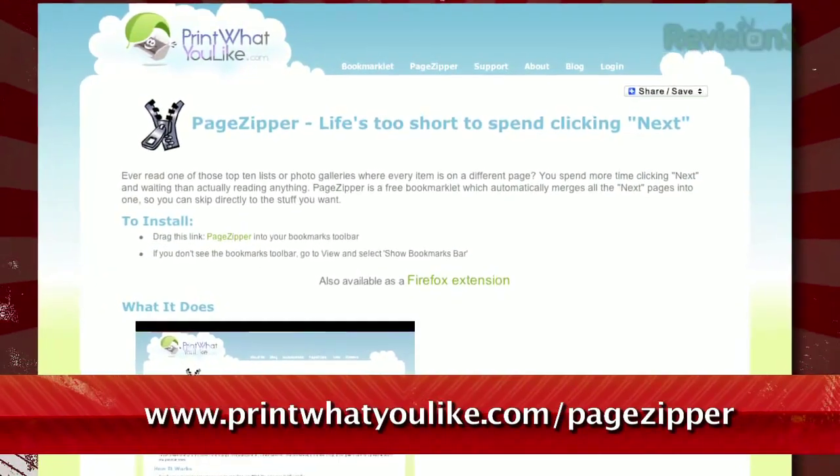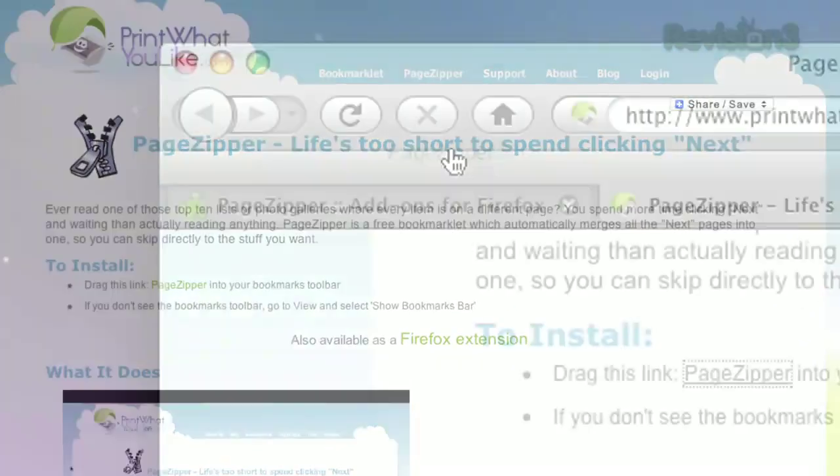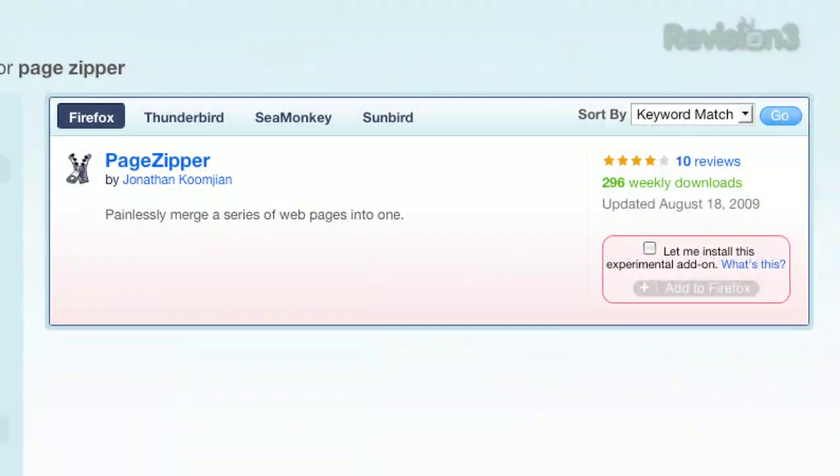Enter PageZipper. From the same team that brought you Print What You Like, PageZipper adds this functionality to your browser, either through a bookmarklet or a Firefox extension.